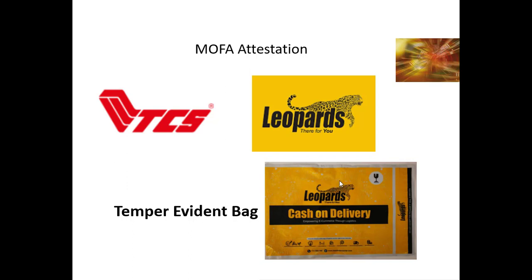If you use the tamper-evident bag — the bag made from plastic — your documents will be more safe. TCS commonly uses this tamper-evident bag for original educational documents. However, Leopards gives you the choice of whether to use the tamper-evident bag or a paper bag. If you use the paper bag with Leopards, the cost will be 200 rupees less than with TCS.